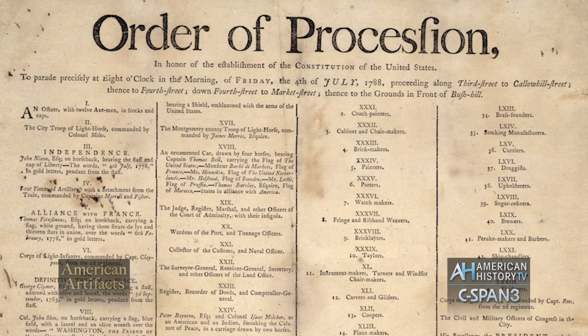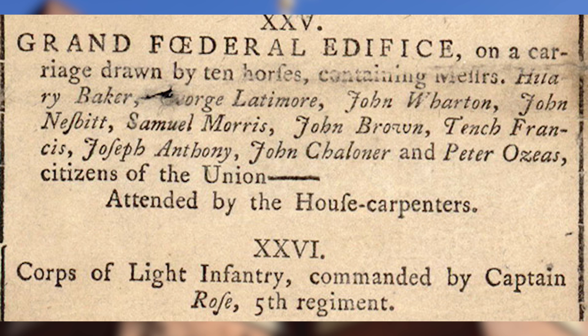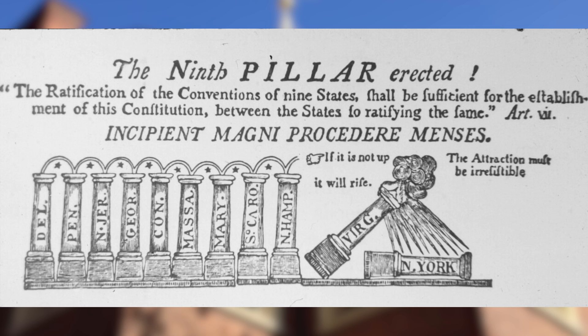When the organizers of the grand federal procession decided who would lead the procession, it was the float of the grand federal edifice. Each of the columns was named for a state, including the three that hadn't yet ratified it.